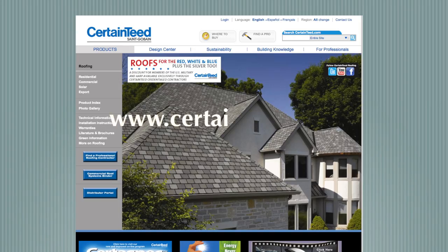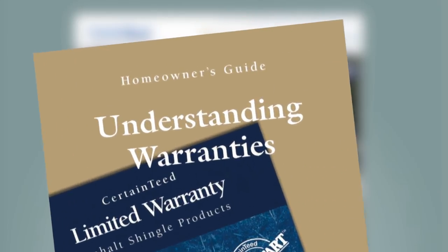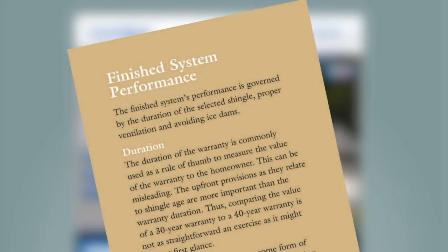Equally important after you hire the contractor is understanding the warranties. You can go to our website and download the brochure. It covers the contractor's warranty, the product warranty, it goes into the importance of installation instructions, ventilation, and the finished roof system.